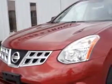You will love this Cayenne Red 2013 Nissan Rogue S crossover, equipped with a four-cylinder engine and an automatic transmission. Enjoy an impressive 28 miles to the gallon on this great car.